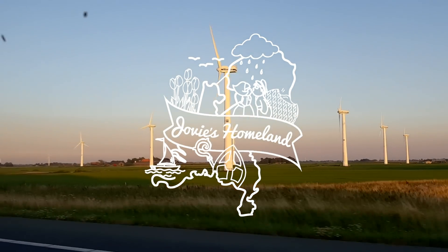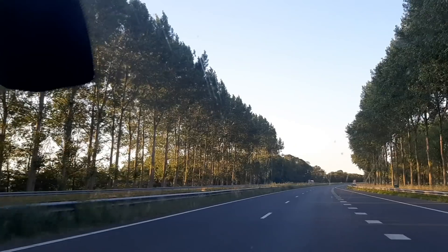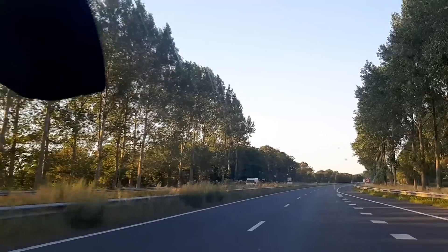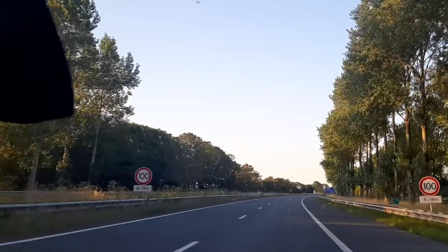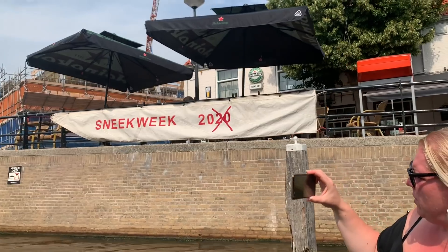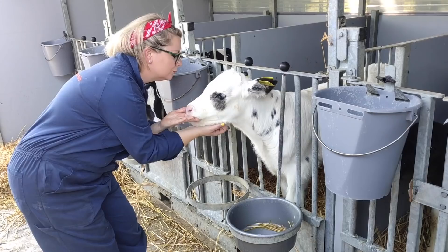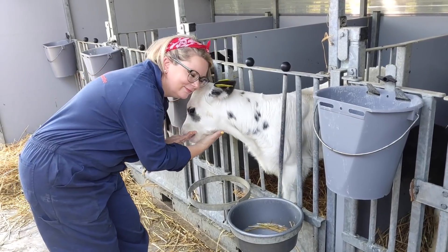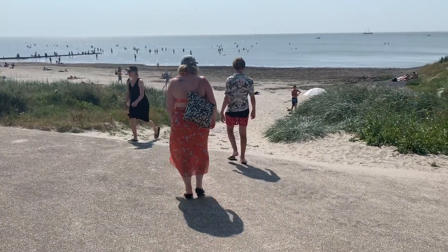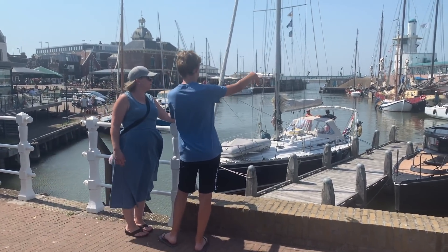Hi, welcome to Jovie's Homeland, the series where Dan and I explore one Dutch province per month for one year. In this video, we are going to show you what we visited in Friesland province. We will cross the Afsluitdijk, visit Sneek, see the world's oldest working planetarium, snuggle up with some baby cows, and even go swimming in the Wadden Sea. We also have a little giveaway in this episode, so make sure to stick around for the whole thing.